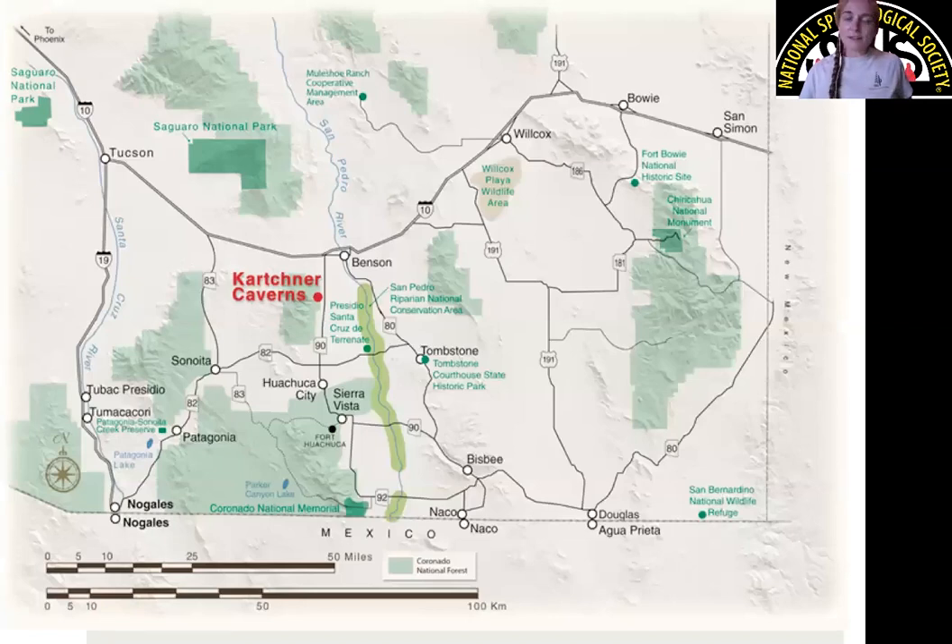Many of you are already familiar with Kartchner Caverns, but if not, or you need a refresher, here's a map of where we are located. This is the southeastern corner of Arizona. We're about an hour's drive from Tucson, right here on Highway 90, which makes this area very accessible to visitors.